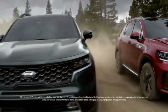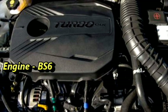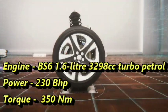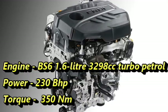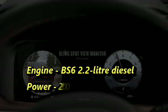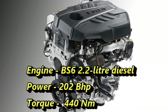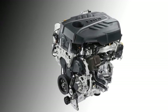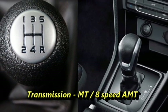In terms of power, the Sorento will be available with two engine options: a BS6-compliant 1.6-liter turbo petrol engine capable of producing 230 bhp of power and 350 Nm of peak torque, and a BS6-compliant 2.2-liter diesel engine that can turn out 202 bhp of power and 440 Nm of peak torque. The engines will be mated to an optional manual or 8-speed AMT gearbox along with a 4WD system.